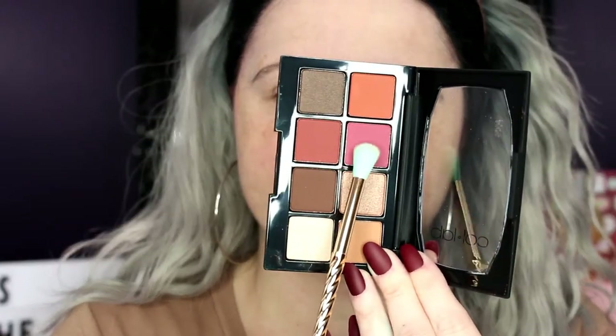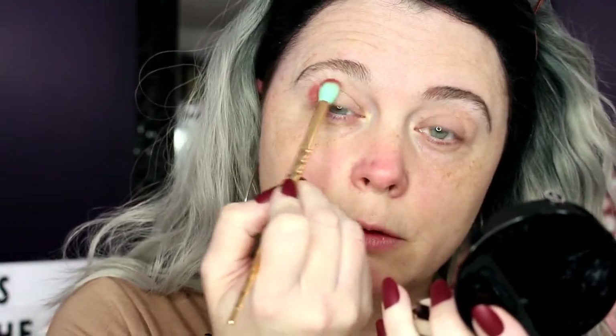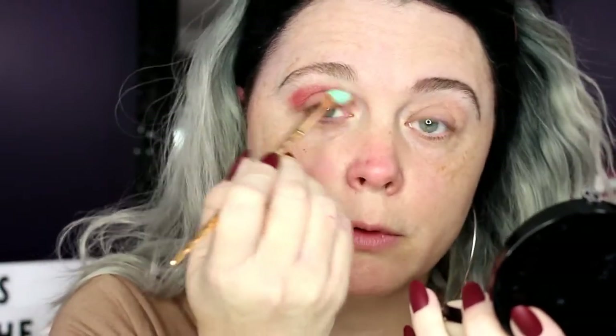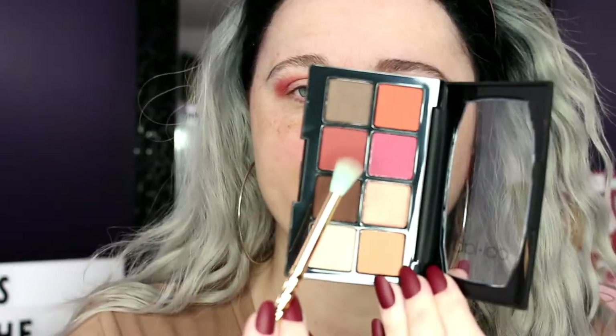It shows you what colors to use to create each look, which I thought was really awesome. Here are the shades — so pretty. I really do love the packaging. I'm going to apply the lightest shade first — no fallout, which is nice. Now I'm taking this crease shade and applying it — holy, that's really pigmented! That is stunning. It blended out really nicely, super pretty. I'm cleaning off my brush with my color switch and going in with that darker bird shade as well.